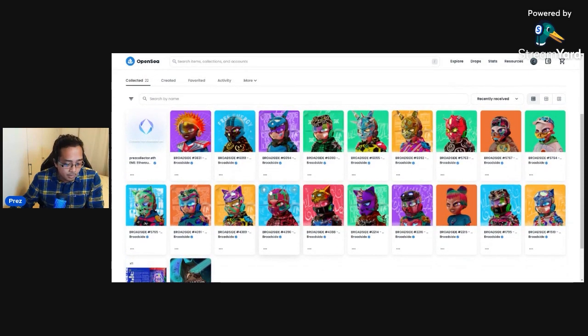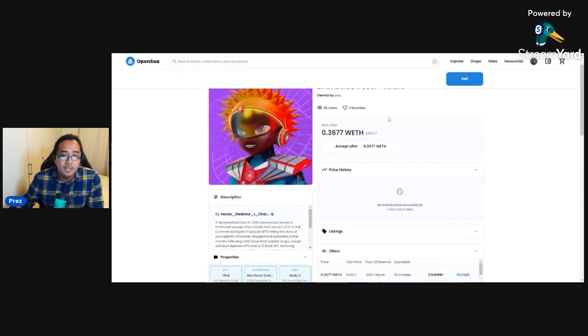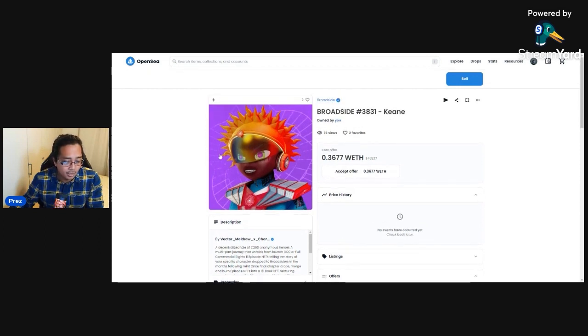What they want to do is design a story every week. Each Broadsider has a name, so they will be personalized to you — unless you buy and sell it before the book gets published. For example, one of my favorites I got a few hours ago is named Keen. You'll have a book for Keen going out and releasing. All 7,290 Broadsiders will have a one-of-one book. The aim is to break the New York Times bestseller algorithm because a lot of us will be publishing the same book. It's a storytelling NFT.